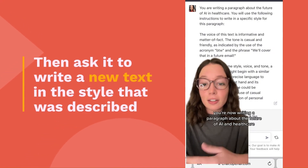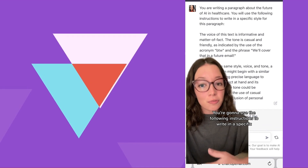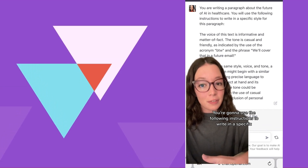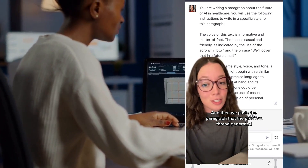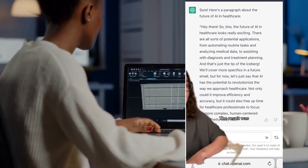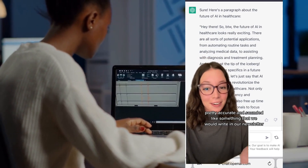Then we say: you're now writing a paragraph about the future of AI in healthcare. You're going to use the following instructions to write in a specific style for this paragraph. And then we paste the style description that the previous prompt generated. The result was pretty accurate and sounded like something that we would write in our newsletter.